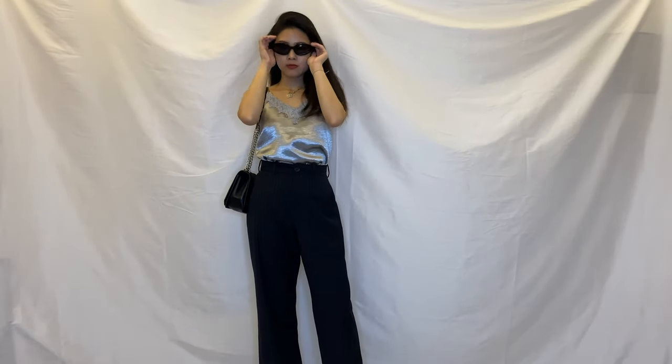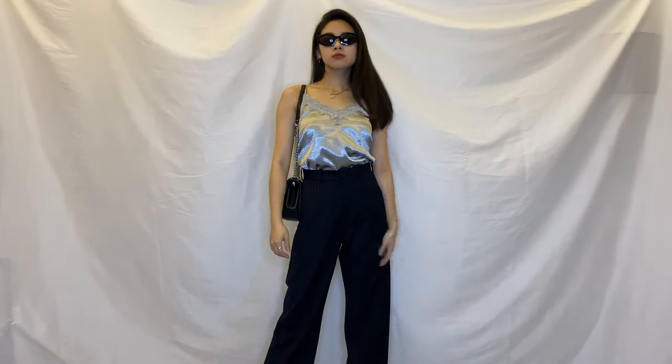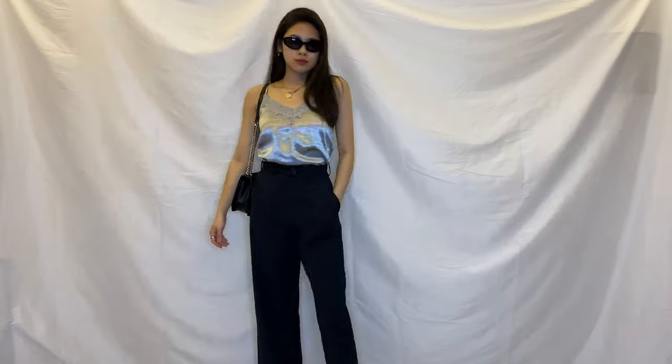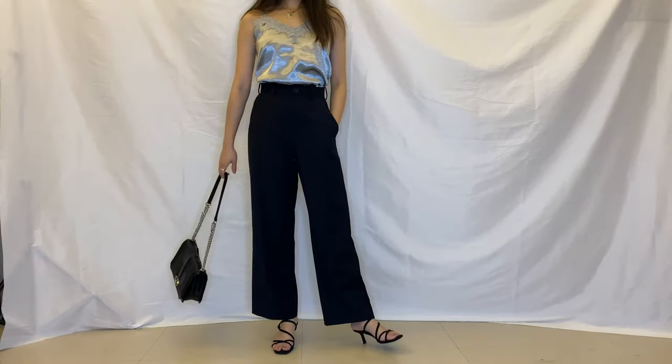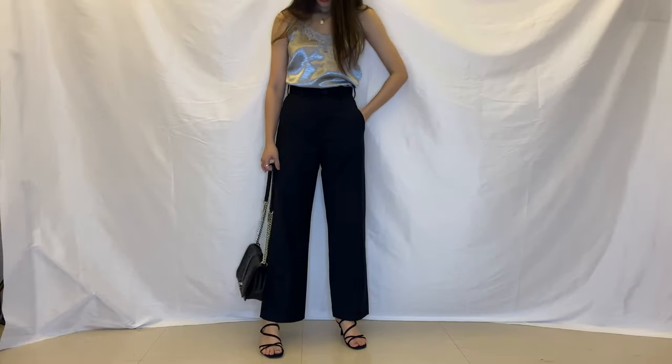For the first look I paired them with this silver top, which always gets comments because it looks like pajamas — but I love the look it gives. It looks so luxurious and elevates every outfit no matter how casual it is. This top is from Zara but I don't think it's online anymore — if I find an alternative I will be sure to link it down below.